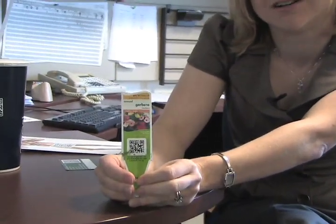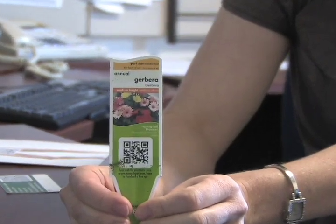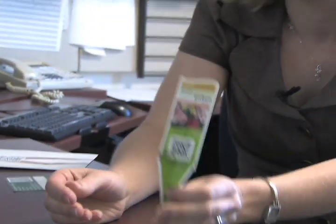This one is from Home Depot. It was stuck in a pack of flowers. If you scan the code, it tells you more information about the flowers, watering tips, fertilizer tips, and other stuff that doesn't fit on this little thing.